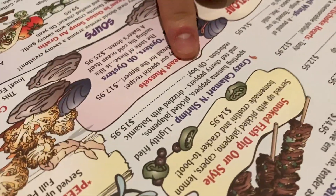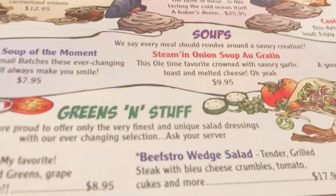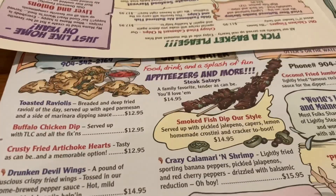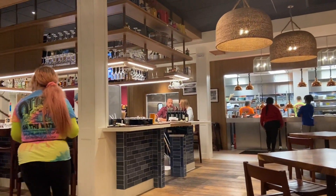So what did we order? We're starting with the crazy calamari and shrimp, which has got banana peppers, pickled calabinos, and a balsamic drizzle on it. I'm going with a simple Philly cheesesteak — I've been craving one, so we'll see how that's gonna be. And I think I'm gonna get the bistro wedge salad steak.